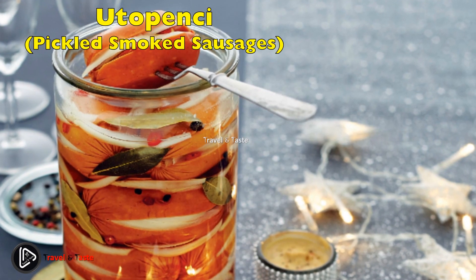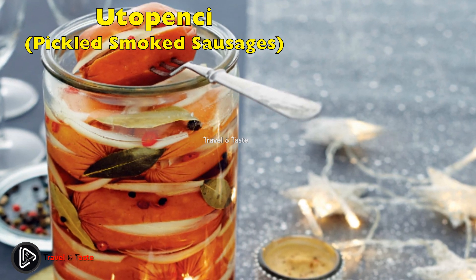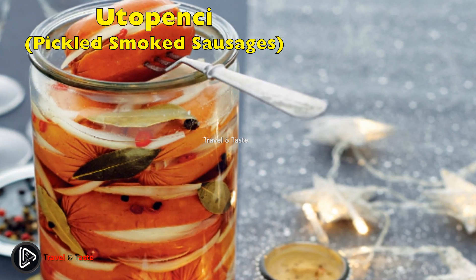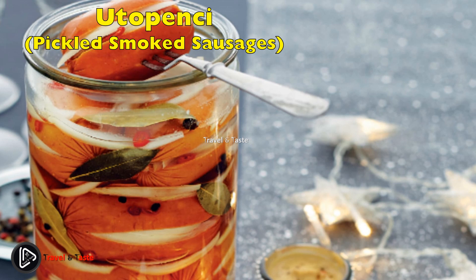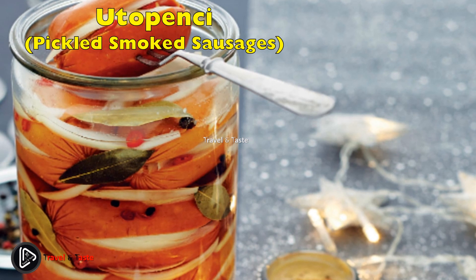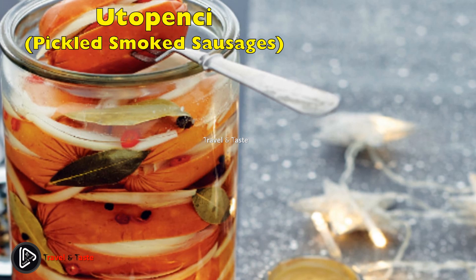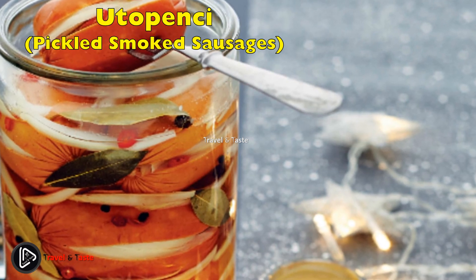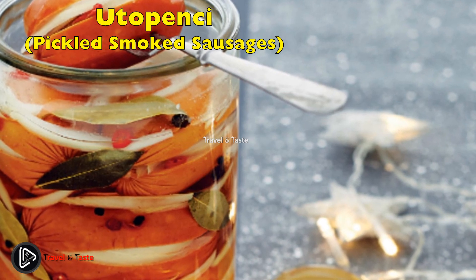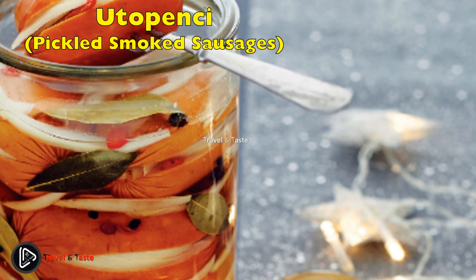Utopenci — pickled smoked sausages. When translated to English, this Czech pub classic sounds like nothing you would want to enjoy with your cold pint. When was the last time you were craving some 'drowned men'? These drowned men are nothing but pickled smoked sausages, or špekáčky. They are sliced open, filled with mustard, onion, chilli, allspice, and bay leaves, and then thrown into a large jar with sweet and sour brine, left to marinate. Served with a slice of Czech rustic bread and a pint.